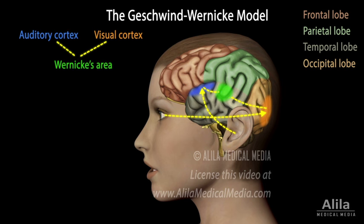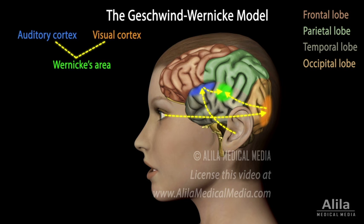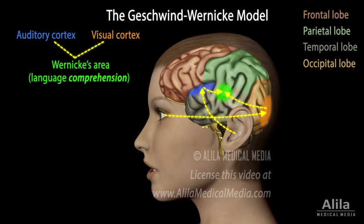This information is then sent to Wernicke's area in the temporal lobe, where it is matched against the person's vocabulary stored in memory. This is where meaning is assigned to words and language comprehension is achieved.